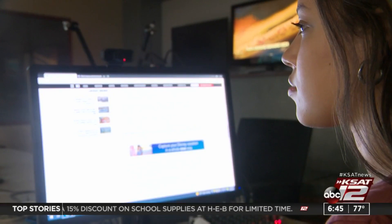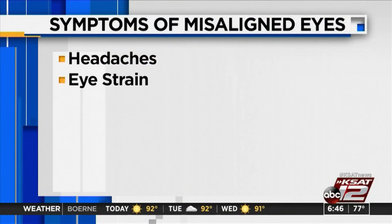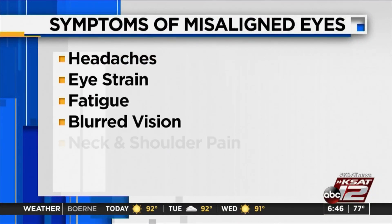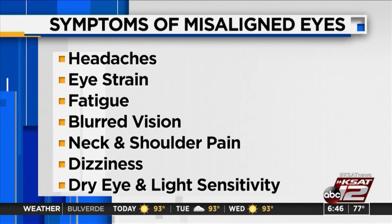If you get put in a situation where your eyes have to be perfectly aligned all day — and not even just in one spot, but looking from one screen to the other — that little misalignment can cause all kinds of problems for patients. Headaches, eye strain, fatigue, blurred vision, neck and shoulder pain, dizziness, dry eye, and light sensitivity are all associated with misaligned eyes.